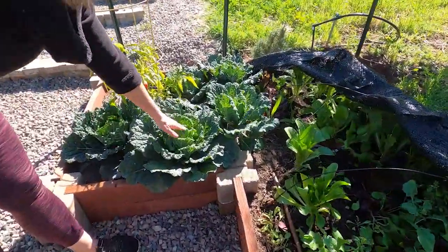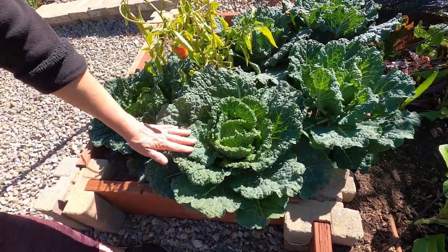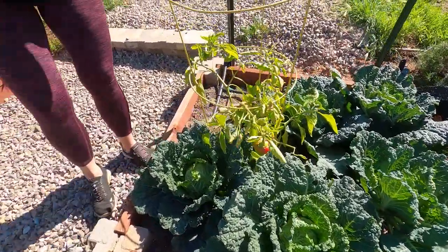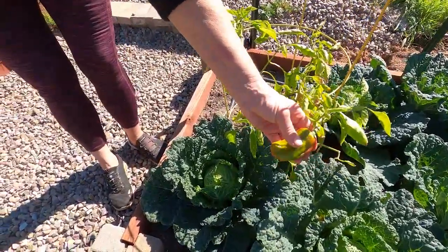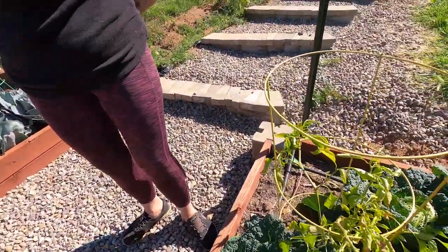Then I have the green cabbage here — looks like I've got some bugs flying around here — and a bell pepper. That's about it.